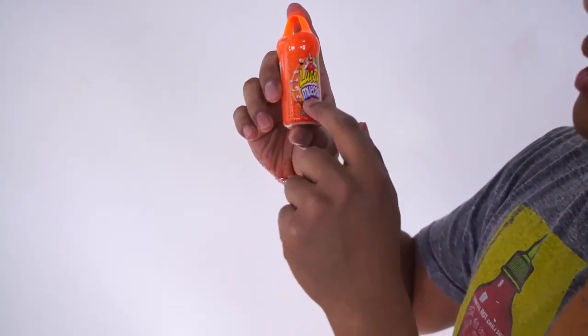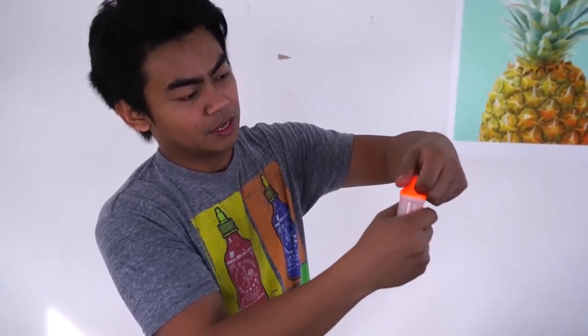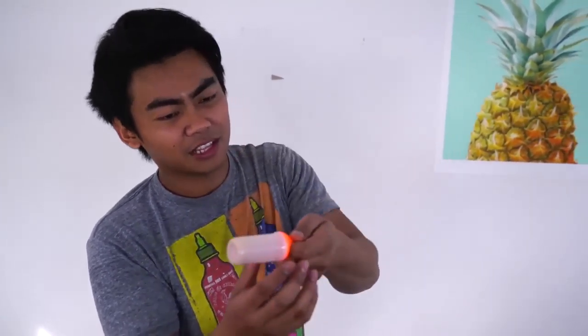I don't know. Let's move on. Next up we have Lucas Muecas — this is a mango lollipop. Is it really though? Is it really a mango lollipop? I didn't even know mangoes grew in Mexico. Here we go — this is a weird looking lollipop thing.